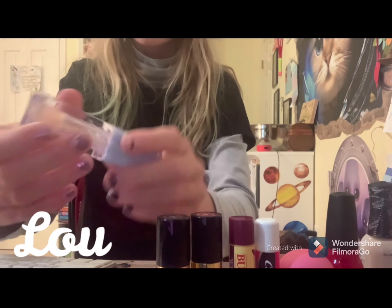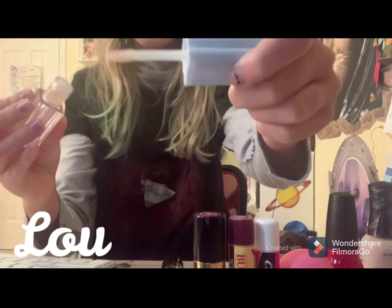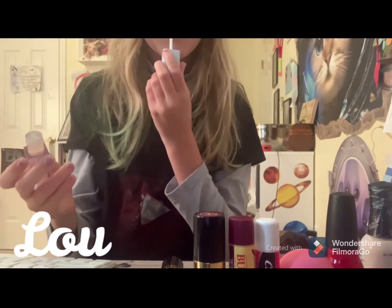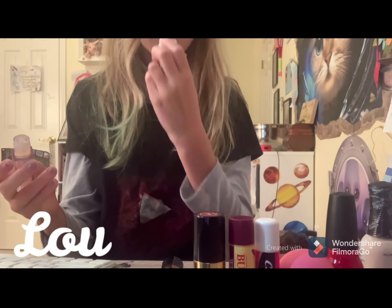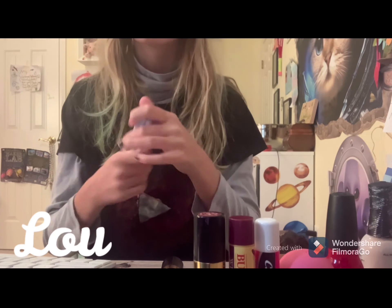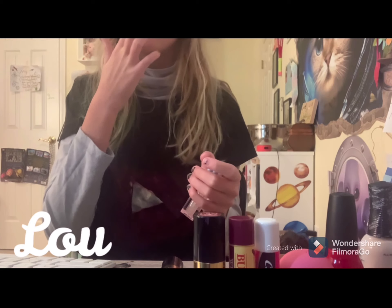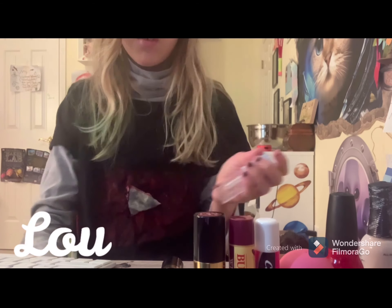And then we have my shiny lip gloss. It's actually lip oil. And it's really good. It smells really good too. It's vanilla.